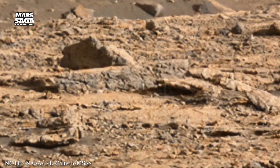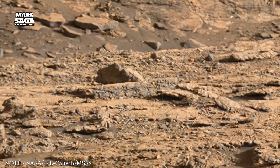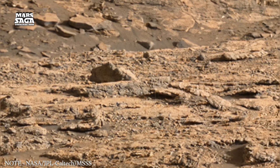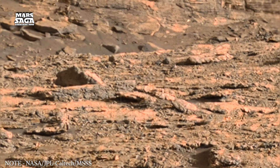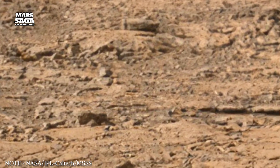Mars presents itself as a planet that once carried more energy, more motion, and more potential than what we see today. Each region carries its own history, written through dust, rock, ice, and fractured terrain.